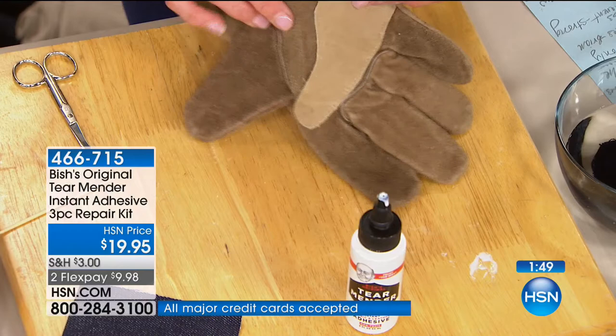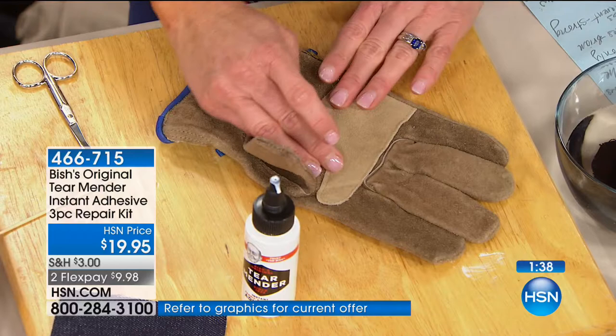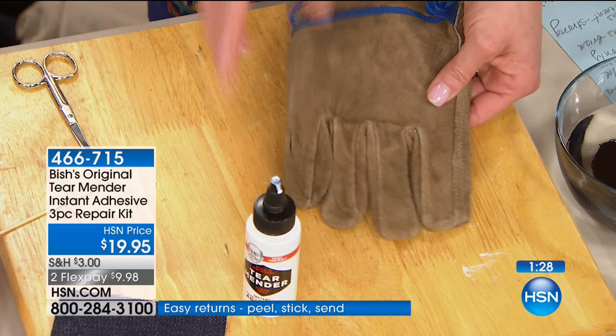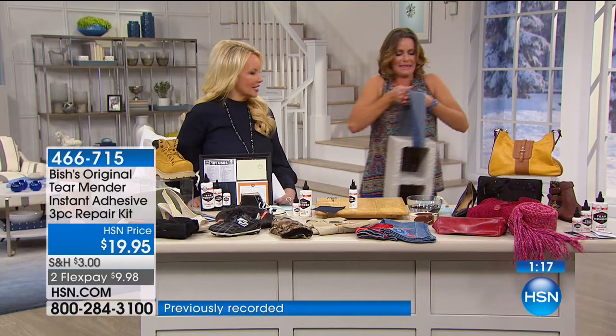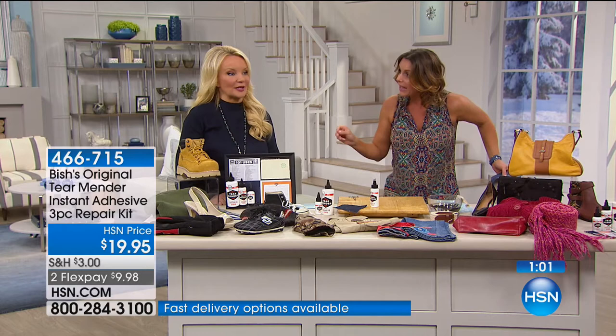Here we have a leather work glove — work gloves put in a lot of work. I put a little bit of Tear Mender on my finger, pressed right down on it, and now you've got a permanent seal and can continue to use these beautiful workhorses. And when we talk about how strong Tear Mender is — this is a cinder block held up only with Tear Mender. This is over 35 pounds, and all we did was take a little Tear Mender on this denim and slide it across. It's going to last forever. It can go into water — it always stays flexible. Here you can see we've had this soaking in water and it is as strong and permanent as you can imagine.